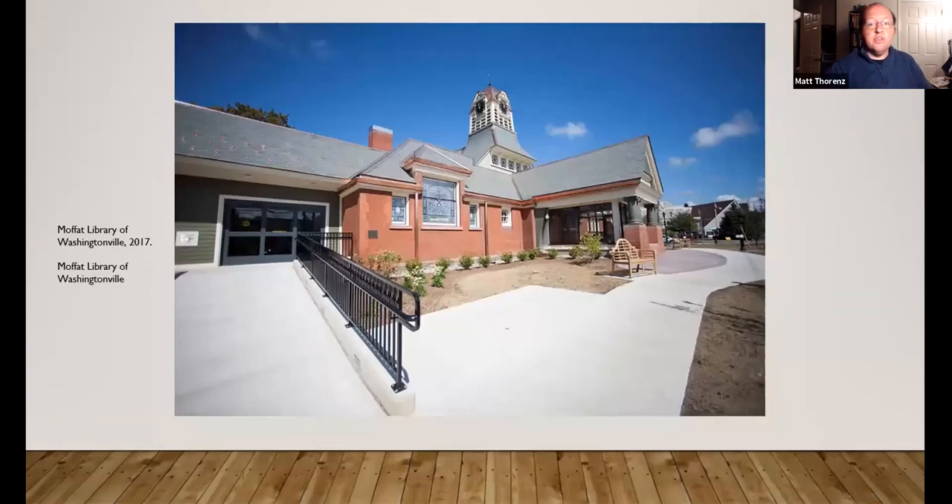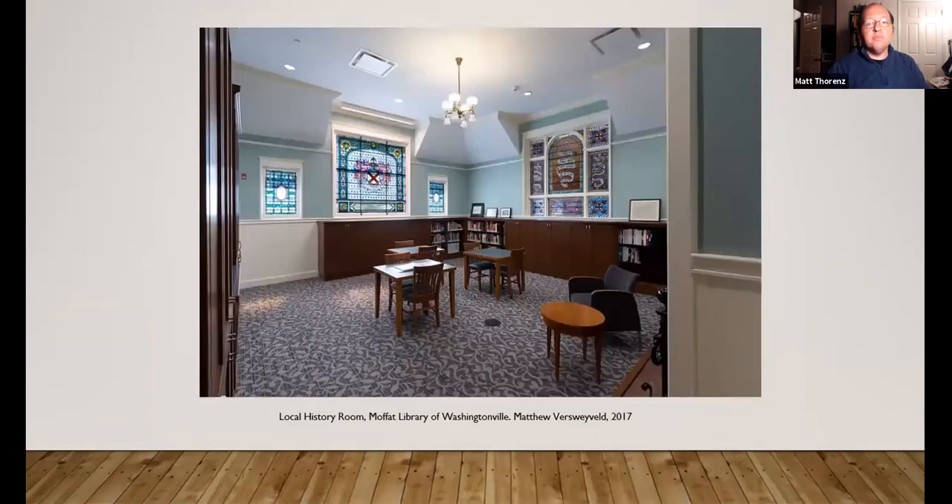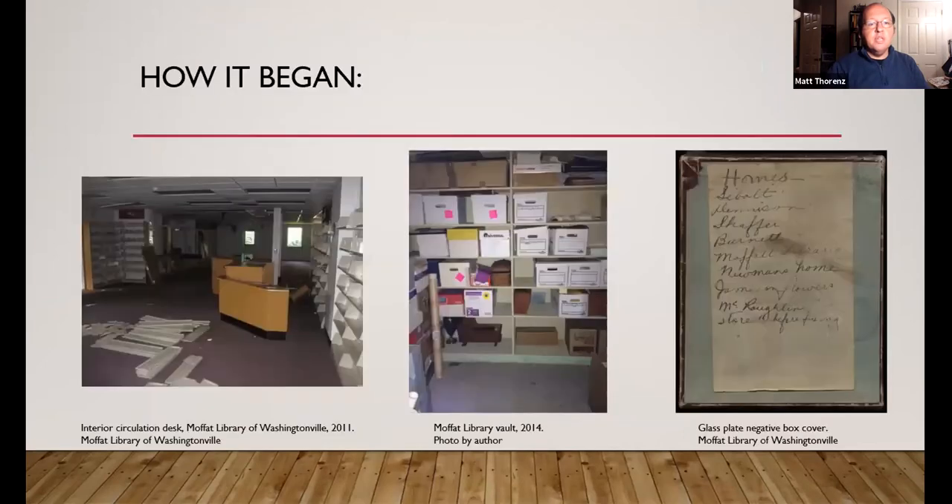And as you know, this is our library. This is when we first opened in 2017. Those of you who were here that day — really a momentous occasion. Again, beautiful adult wing, beautiful local history room. But as you know, it was never really like that all the time.